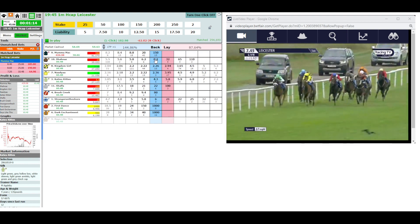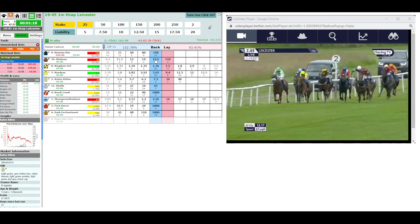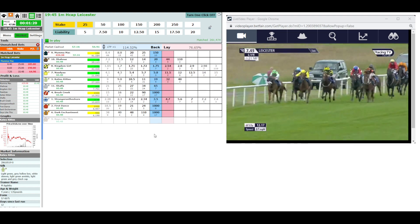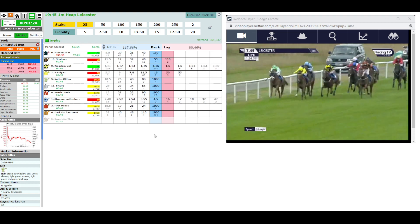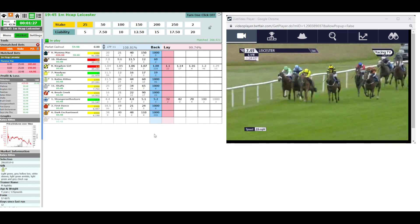Down towards the closing stages as they come. Two furlongs left to go and it's Katie's Kitten still on the sharp end, to Nadia in second. Stranger on the Shore is picking quite a few of these off from the back. Then Shanaz down the centre of the track. Here comes Kingdom Girl from the back as well, and Holly Doyle down towards the closing stages now.